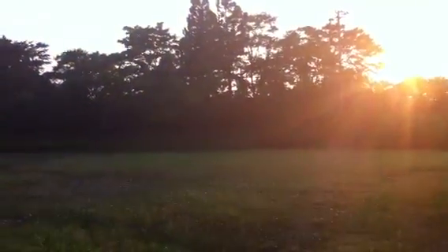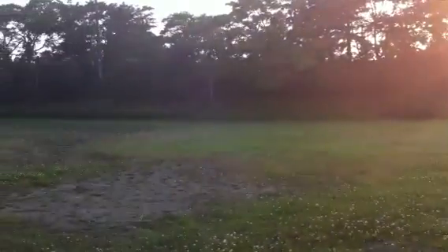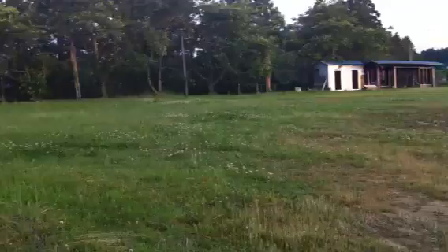You guys are never going to believe this. I was riding my mountain bike about two mountains away from Motoyoshi and it's like what I've been dreaming up in my head exists. Two mountains away — an old school baseball field.